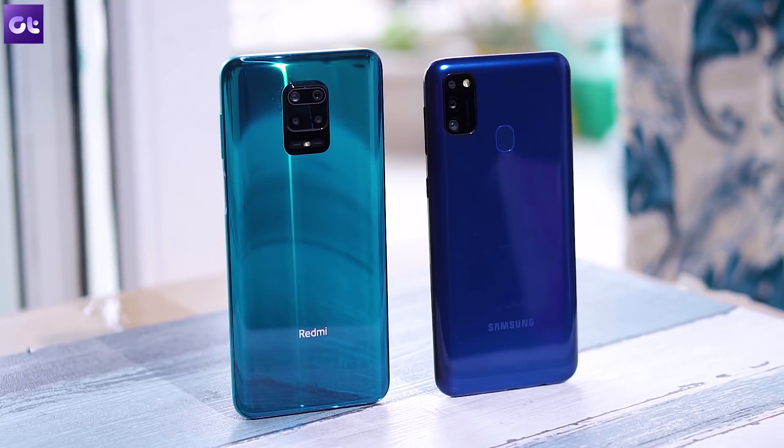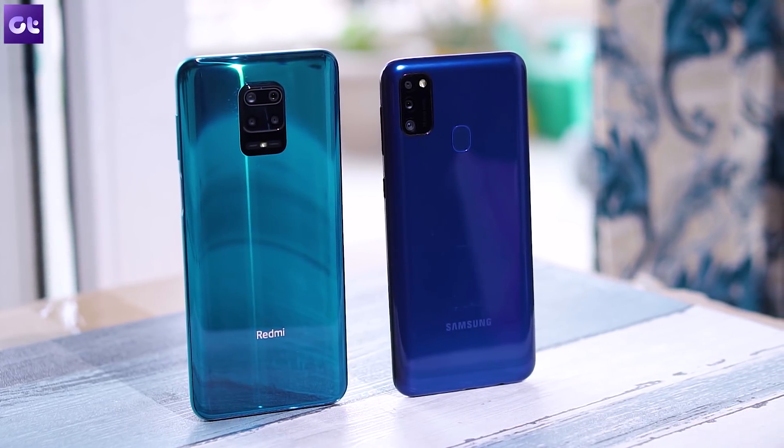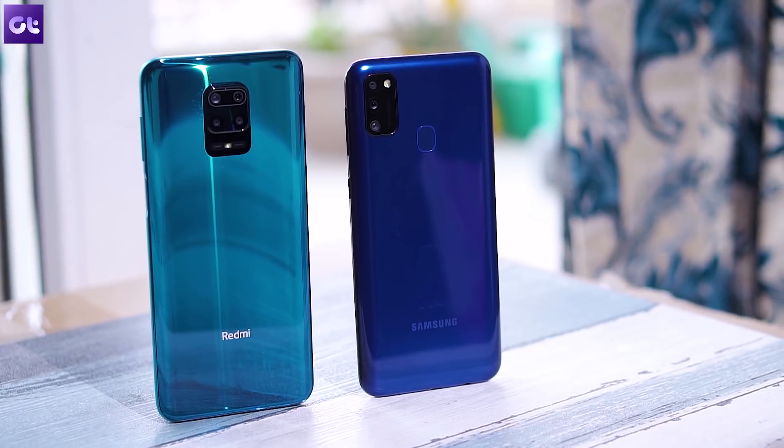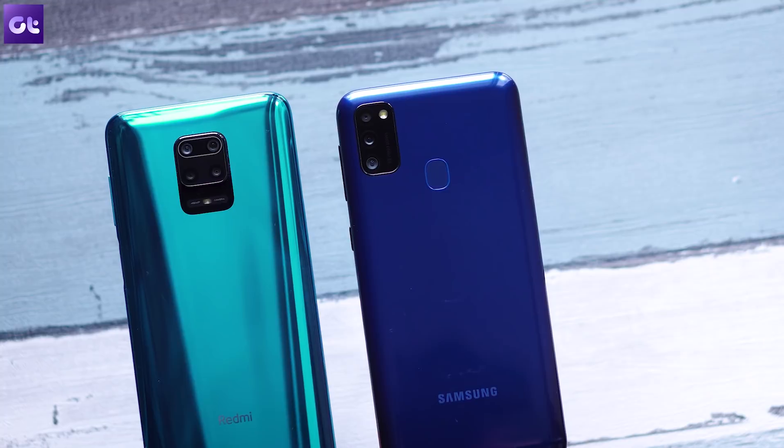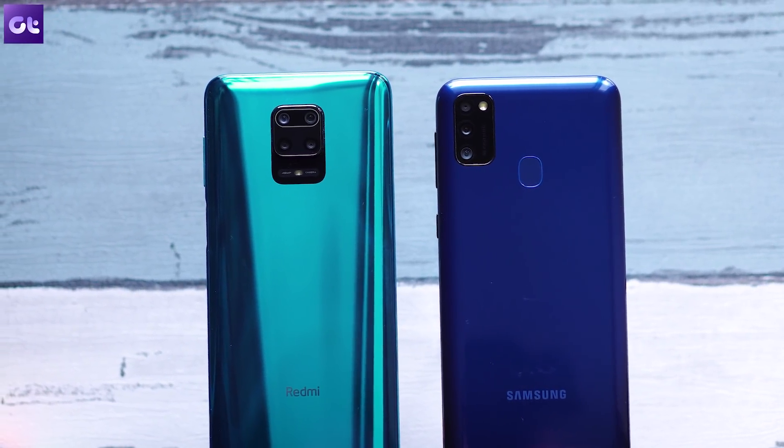Throughout this comparison, even though the M21 does saturate the images a bit, it manages to capture images with much better processing, better dynamic range, and in dedicated camera modes like the 48MP mode and the night mode, overall sharper images than the Note 9 Pro. Where the Note 9 Pro excels — apart from dedicated modes — is in overall sharpening and crispness in normal shooting. The Note 9 Pro is also clearly the best option for videographers. If you want a phone primarily for shooting selfies or videos, the Note 9 Pro is the better option. For everything else, the M21 seems to be a clear winner.